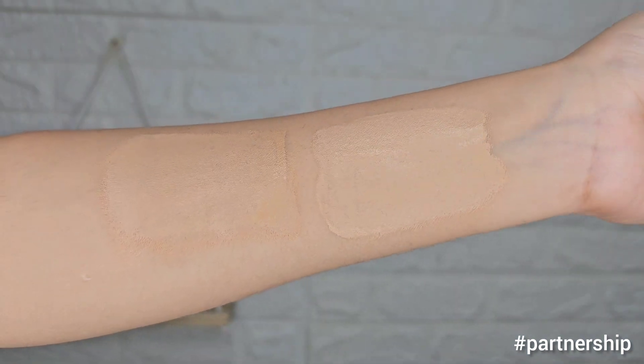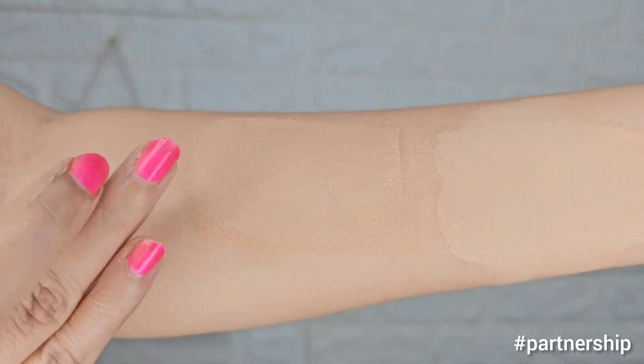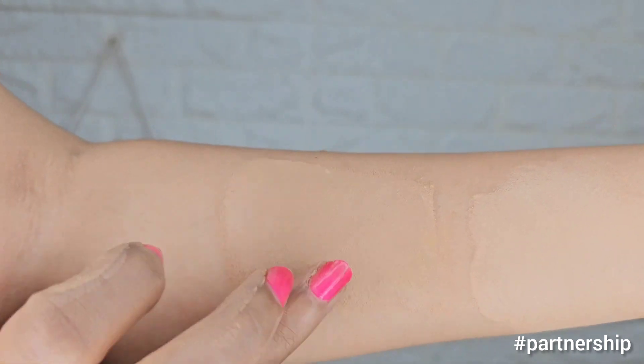To test how waterproof and sweat-proof this foundation is, I did an experiment. The other brand's foundation on the right side melted very easily, while the Dermaco foundation on the left side held up very well. So this is a very good waterproof and sweat-proof foundation.